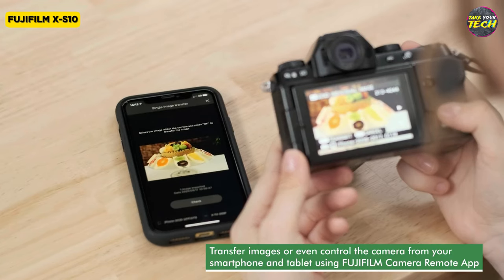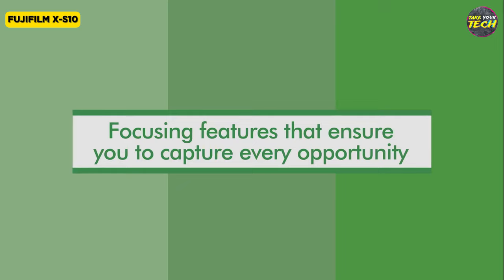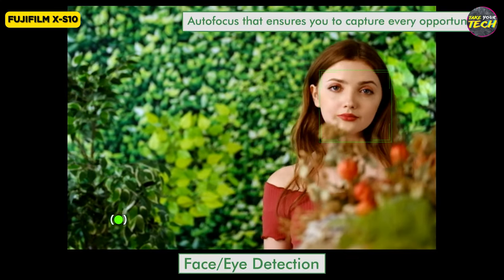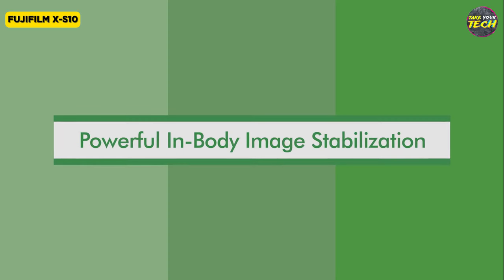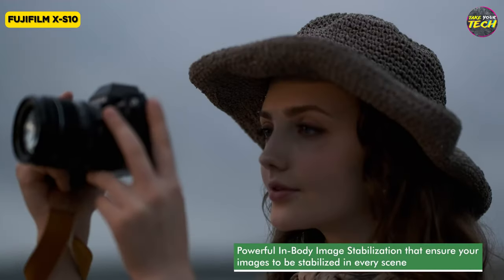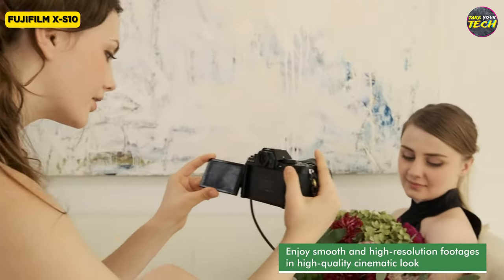The XS10's viewfinder is solid, and its vari-angle touchscreen, which rotates 180 degrees, makes it versatile for both photography and videography. Additionally, it features a 3.5mm microphone input, USB-C port, and a micro-HDMI port for high-quality video recording. However, the XS10's main design drawback is the lack of weather sealing, which could limit its use in adverse conditions. Despite this limitation, it delivers excellent image stabilization thanks to its 5-axis system, unusually accessible for cameras in this category — especially beneficial for video and photography with non-stabilized lenses.